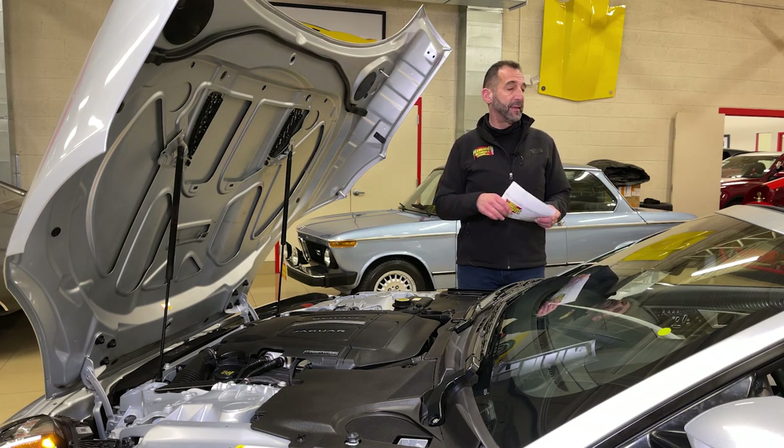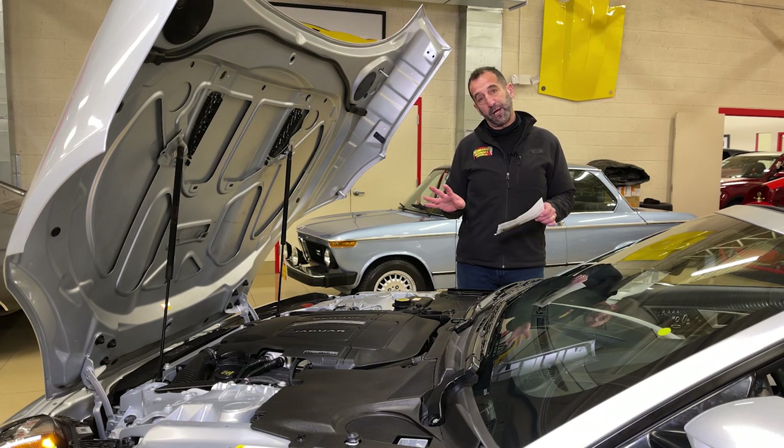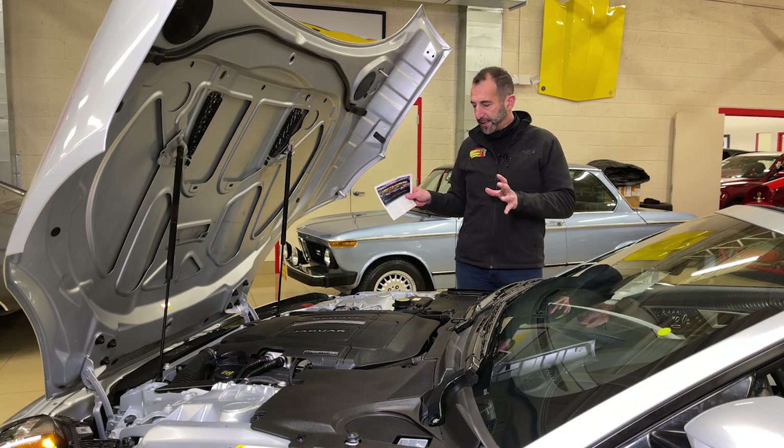This is the supercharged engine with the upgraded 380 horsepower. They even sell a chip upgrade to take you up to 450 horsepower if you want a little extra juice — there are a couple of different steps: 400, 425, or whatever you like.